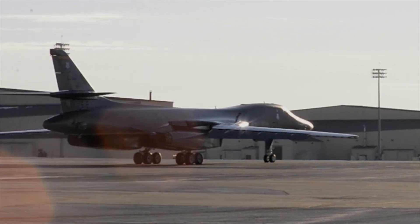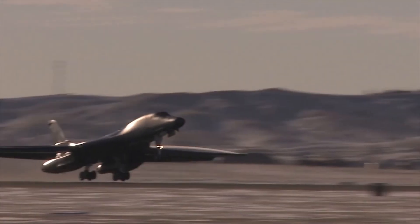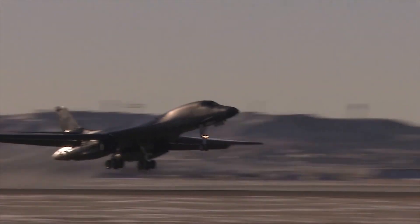Inventive measures like cold spray help keep our airmen safe and ready to provide air power anytime, anywhere. Reporting from Ellsworth Air Force Base, South Dakota, I'm Senior Airman Timothy Dishonet.